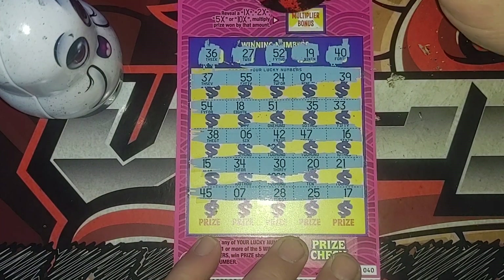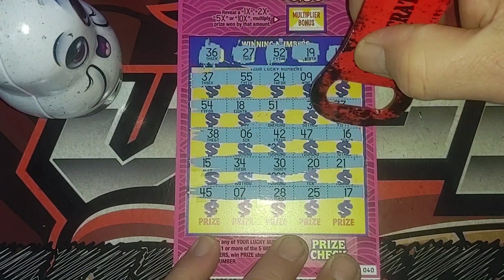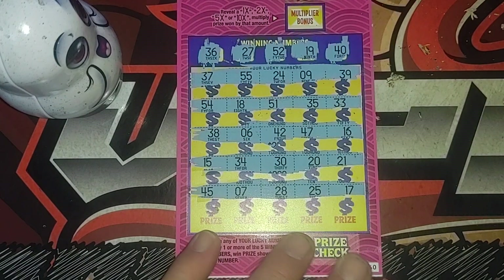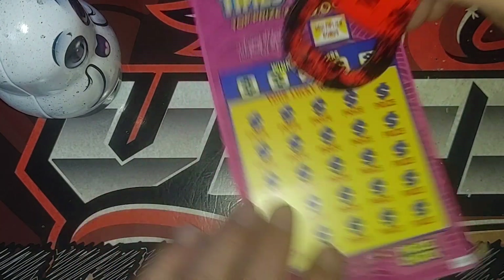Matching number is 40 — got 48, 42, 45. I do not see a 40. Lost on the first ticket. Got two more of these to play.